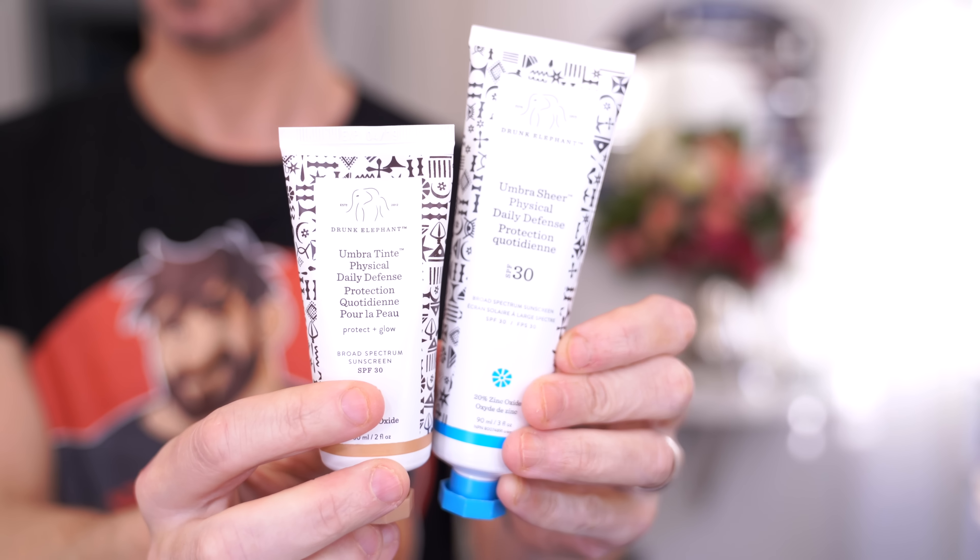For sunscreen there are two options: the Umbra Sheer Physical Defense, which is completely transparent and what I've used for years, and the Umbra Tint, which has a slightly deeper bronzy hue. If you have very pale skin, go for the translucent original. Light to tan skin tones will love the tint as it gives a little coverage too. There's also a lip treatment, which I'd never bothered with before, but I use it now anyway.